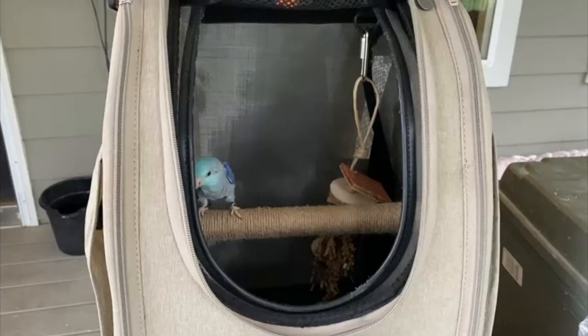Number five: a travel carrier. Blue's backpack is a must so I can include him in everything I do. I never want him to feel left behind.